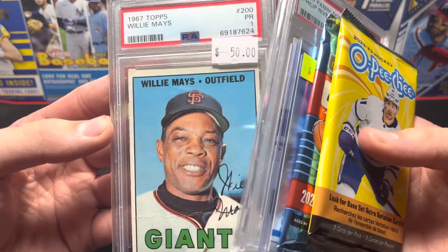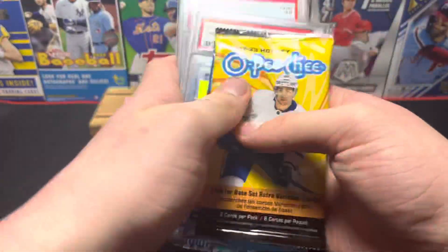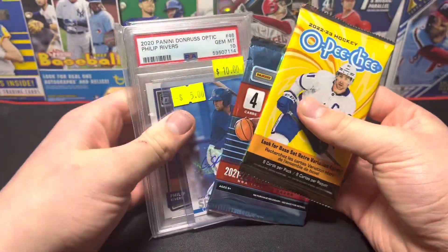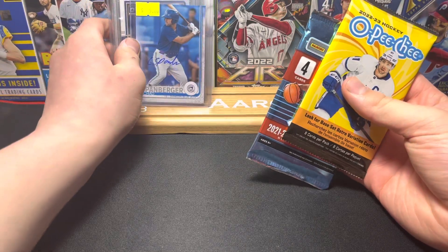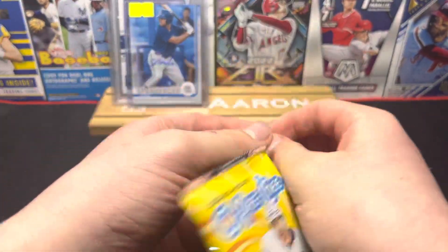And then a 1967 Topps Willie Mays — it's an awesome card, PSA 1. If you haven't watched our other Curb to Cards videos, go check them out. They were so much fun to film. Me and Elias both opened our finds, so this is the last one.